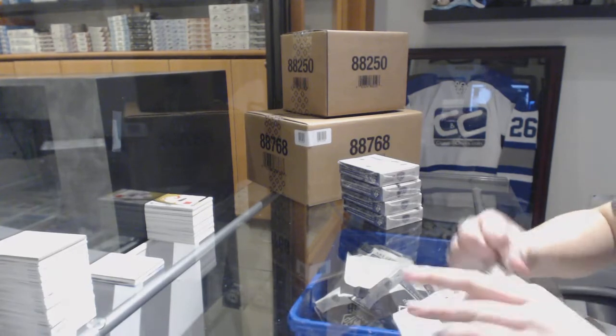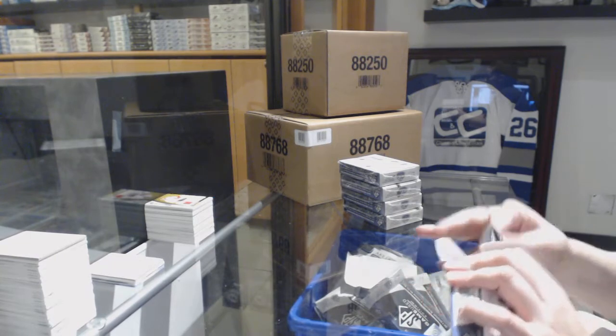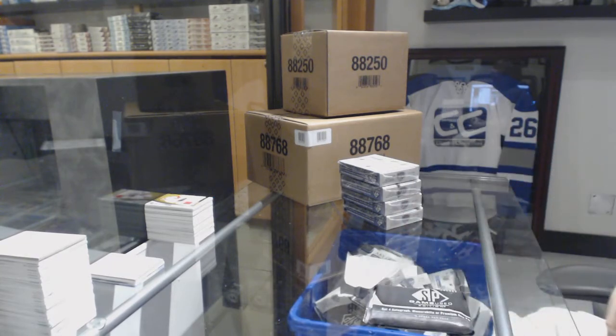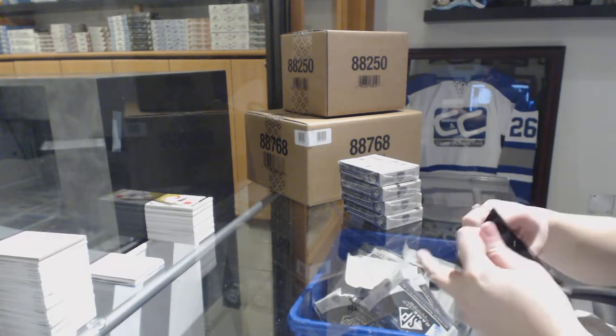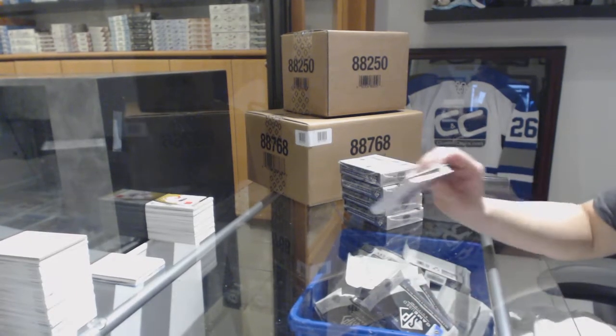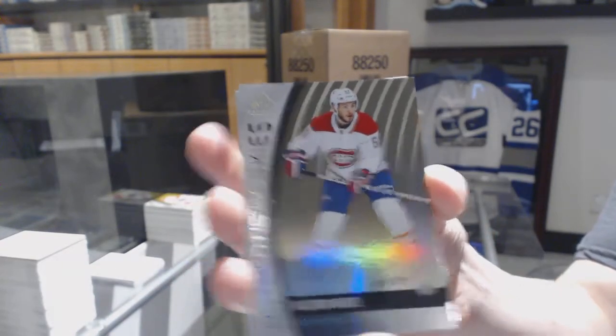All-Star Skills for the Calgary Flames. We've got number 219, Authentic Rookie Rainbow, Victor Amete from the Montreal Canadiens.